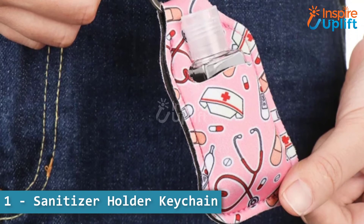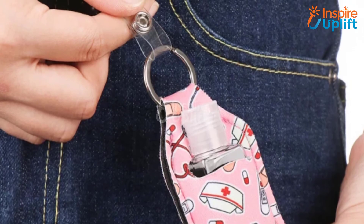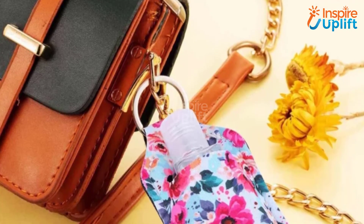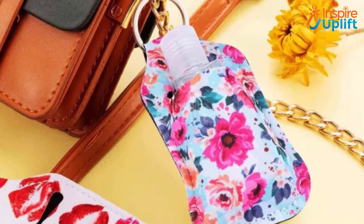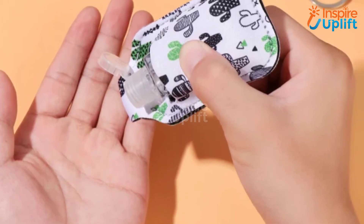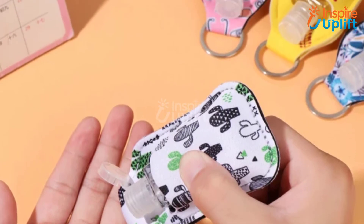At number 1 we have sanitizer holder keychain. It is a beautiful keychain holder with an opening for a small bottle to carry any liquid or liquid gel. Each keychain with beautiful floral and other patterns has been made with a waterproof material that stays well even with bottle leaks. Hope you like this video — share it with your family and friends.